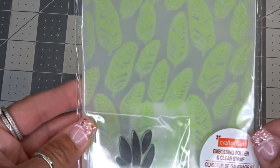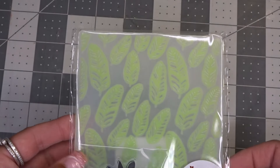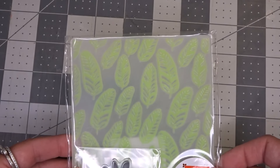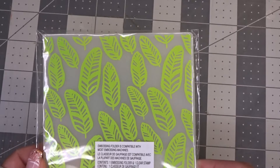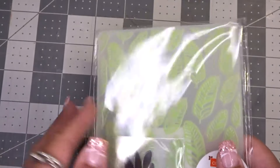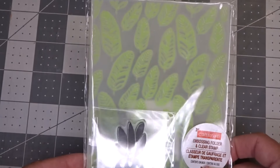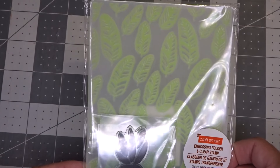I also got this embossing folder and clear stamp. Wow, this is going to be pretty neat to use. I don't actually have any embossing folders, so this will be the first in my collection because I do want to buy those.